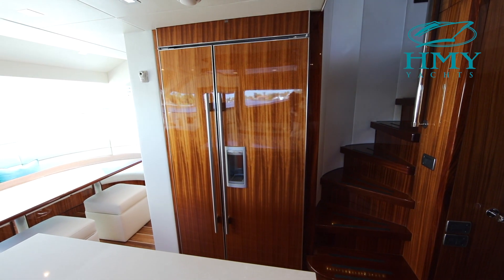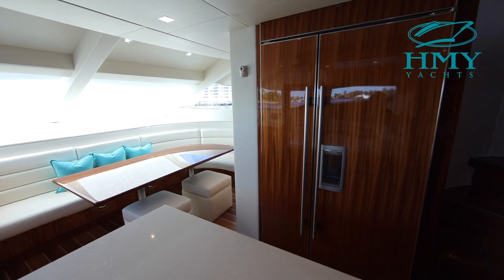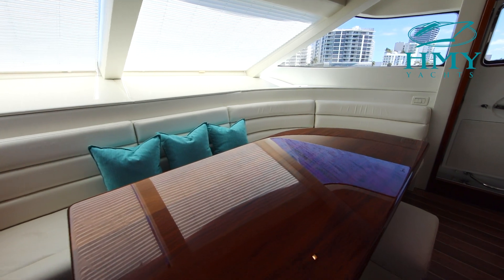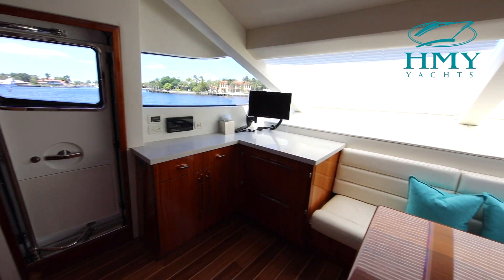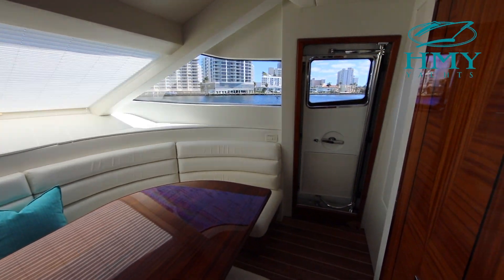To starboard in your galley you have molded-in stairway access to the flybridge and a beautifully finished stand-up full-size refrigerator freezer. Nice informal dining table forward. And both port and starboard side in the galley forward you have panoramic doors that open out and give you clean access to the bow of the vessel.